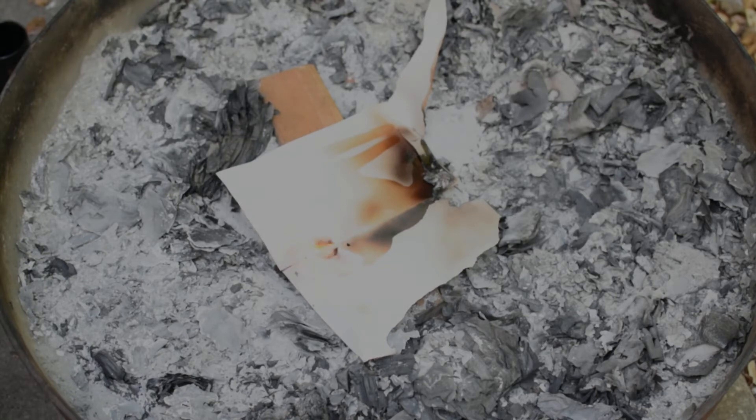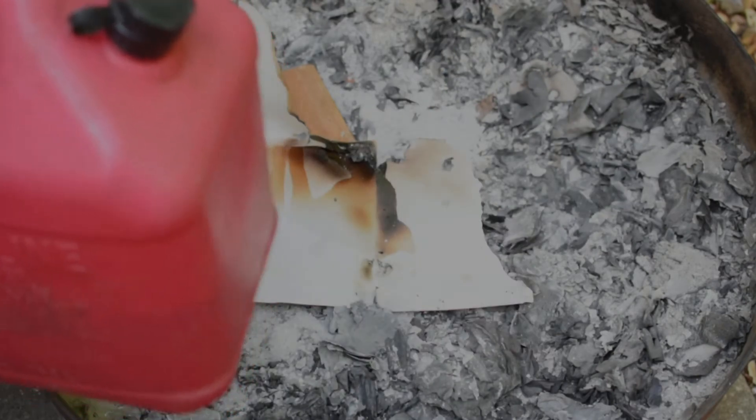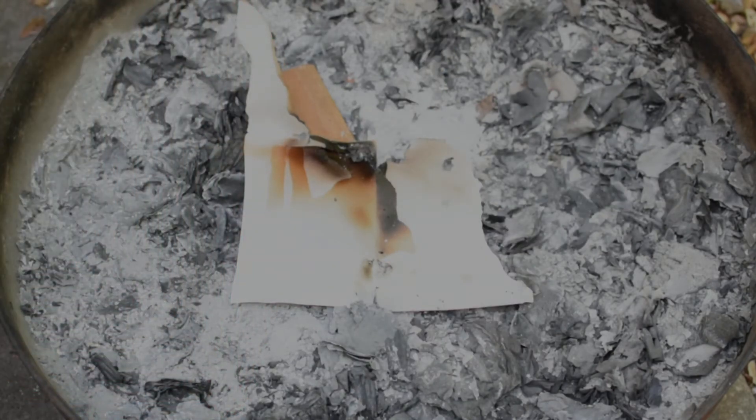I'm going to put it out now. That's diesel fuel. Now gasoline is much more dangerous and much more flammable — it puts off fumes. I'll put a tiny amount in the cup.